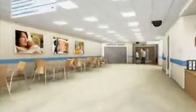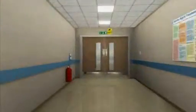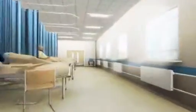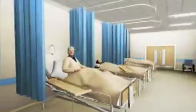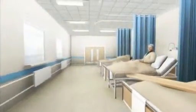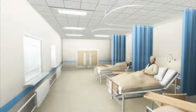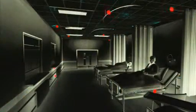Thousands of people are admitted to hospital every day. They expect a safe, clean environment to be treated in. Is this something you are confident you can offer them? Cleaning a hospital is a never-ending task, and even if it looks clean to the naked eye, how can you be sure that you have effectively removed the hidden dangers?